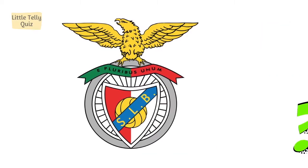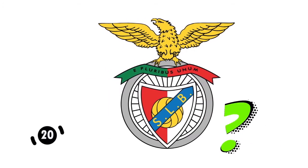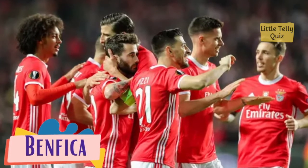Now can you identify this football club logo? The answer is Benfica.